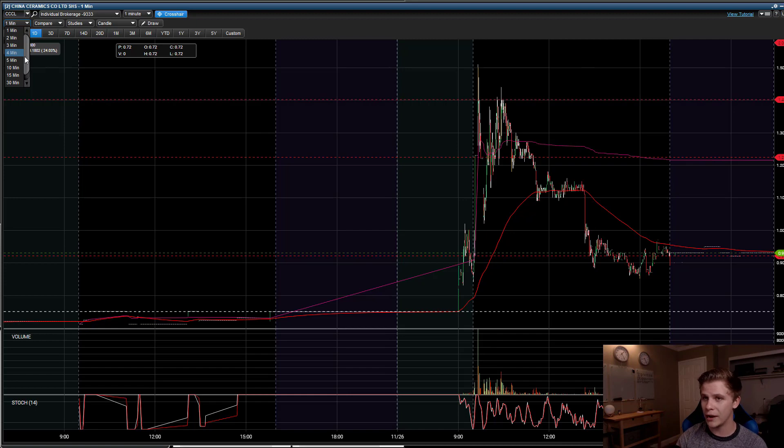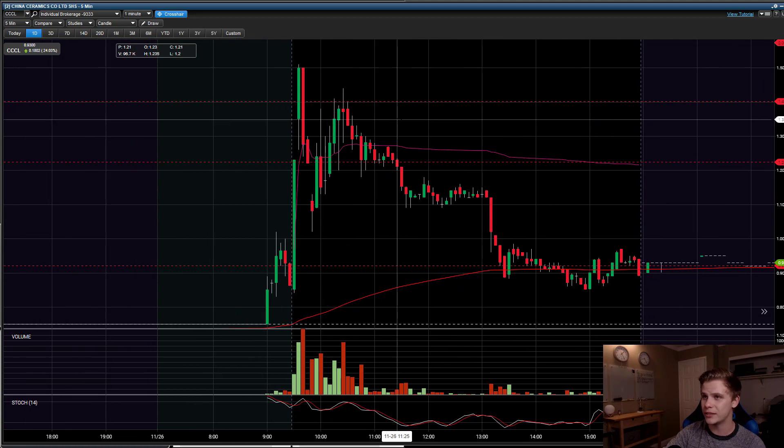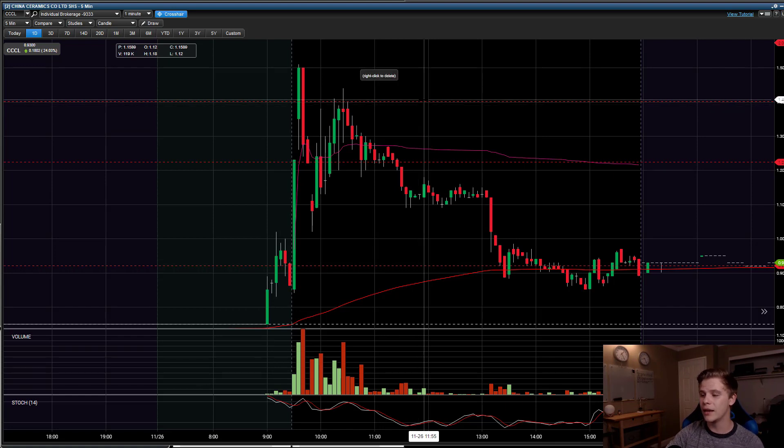Watch the potential patterns develop — like in CCCL's case, I was watching for the potential ABCD to form. When it starts to fall apart, you have to be disciplined and say, 'Okay, it's not working out, I need to leave the stock.' Sell the rest of your shares and move on to the next one. This allows me to be very disciplined. I don't trade every single day — I only trade when I see my A-plus setups. And when I see those setups, I hit hard. That's the best way to grow and sustain an account.